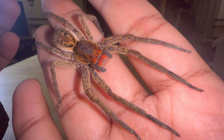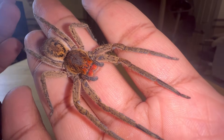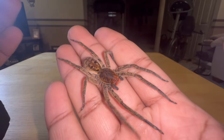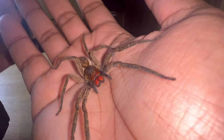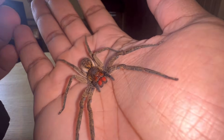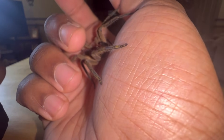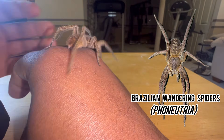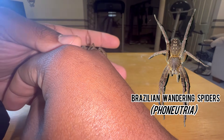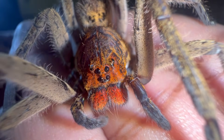In my last video I talked about how this particular species was believed to have potent, medically significant venom to humans — and that has since been debunked. This spider is within the same family as the medically significant genus Phoneutria, commonly referred to as Brazilian wandering spiders, which have pretty potent venom.